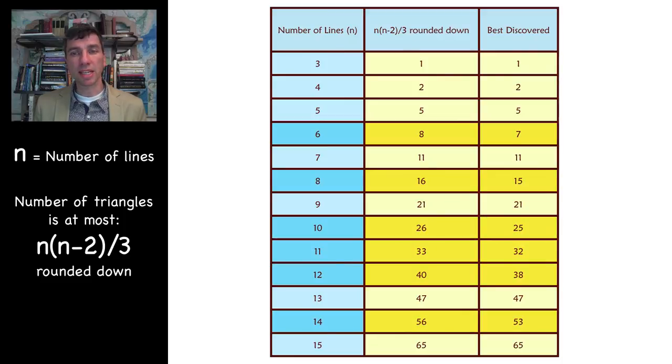For n equals six, eight, ten, eleven, twelve, and fourteen, the best discovered solution does not equal that upper bound. We know that for six and eight, the upper bound of n(n−2)/3 actually cannot be met. But for the others — ten, eleven, and twelve — we don't know that. For example, for ten, we don't know if the twenty-five solution can't be improved to twenty-six. We don't know.